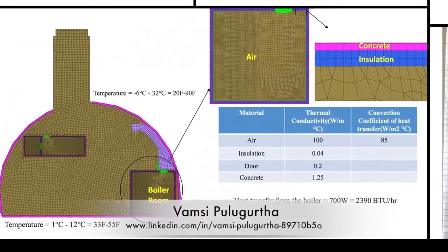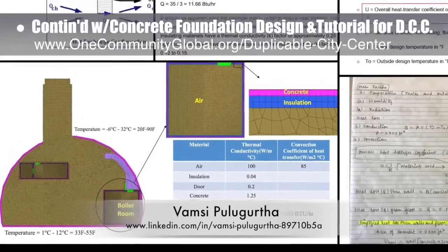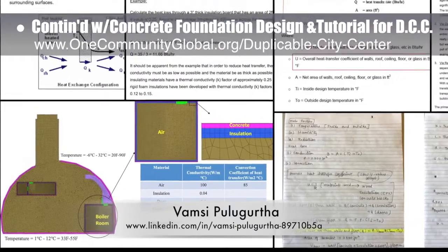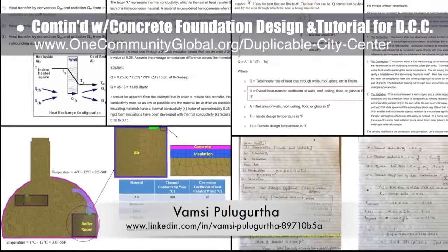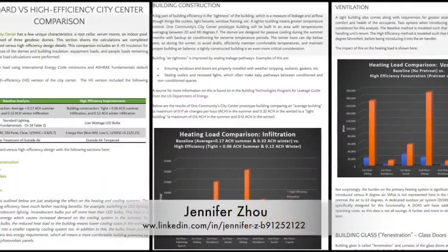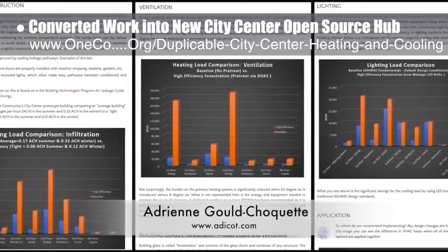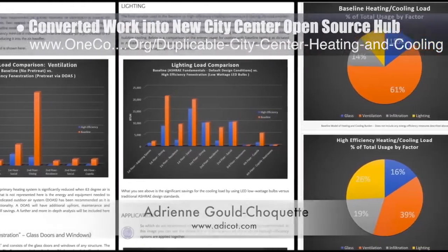Thomsi Pulagirtha, mechanical engineer, also completed his second week of work helping with the city center basement finite element analysis. This week's focus was continued analysis of the heat transfer specifics, as shown here. Jennifer Zhao, web designer, helped convert the work of Adrian Gould-Choquette, mechanical engineer, into the first sections of the new city center heating and cooling open source hub.